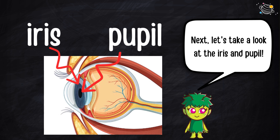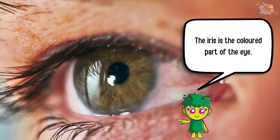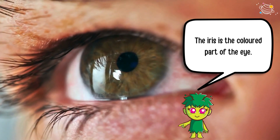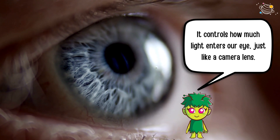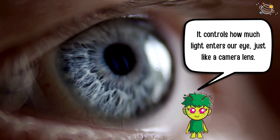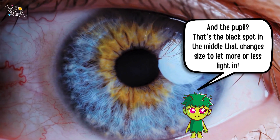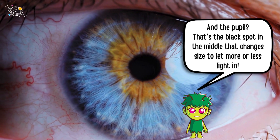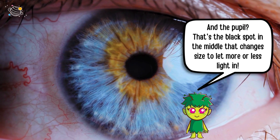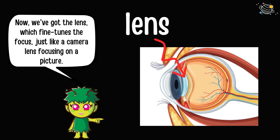The iris is the colored part of the eye — it controls how much light enters our eye, just like a camera lens. And the pupil? That's the black spot in the middle that changes size to let more or less light in.